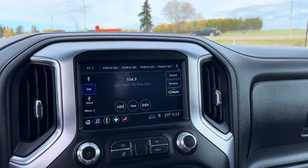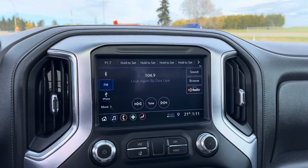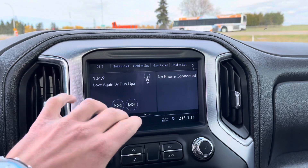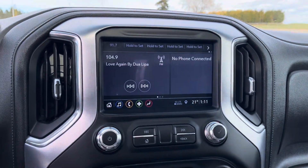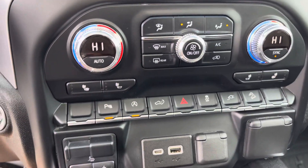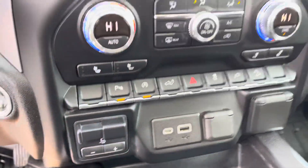Super nice infotainment center here with Apple CarPlay and Android Auto — your phone can mirror onto the screen so you have Google Maps and more. Down below you've got dual climate control, heated seats, downhill descent control, auto stop-start, trailer brake control, and much more.